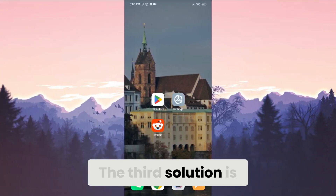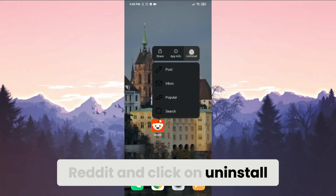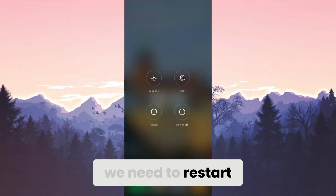The third solution is to delete Reddit and reinstall it. We press and hold Reddit and click on Uninstall. To complete, we click on Uninstall again. We have uninstalled Reddit. Before downloading again, we need to restart our device.